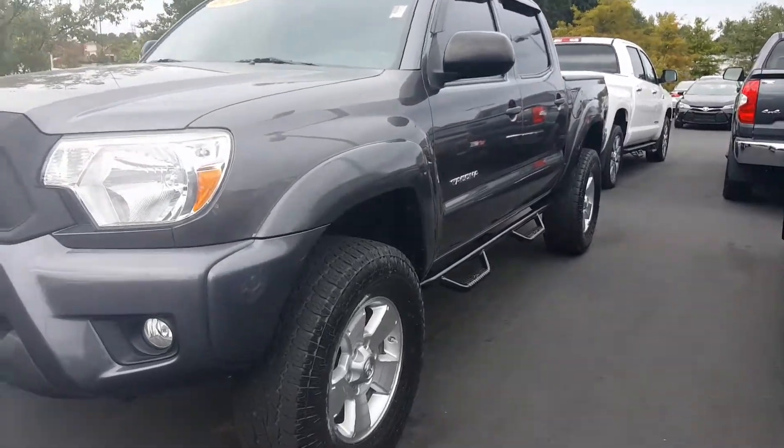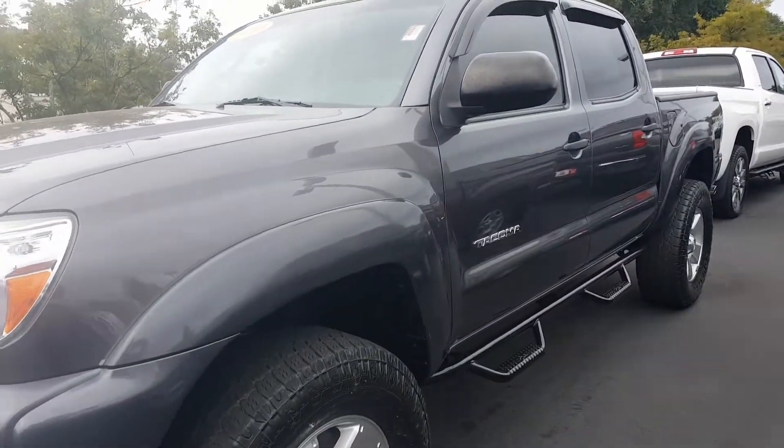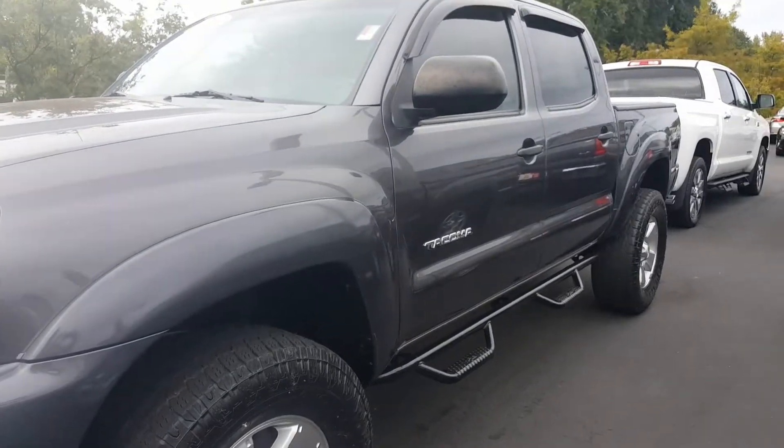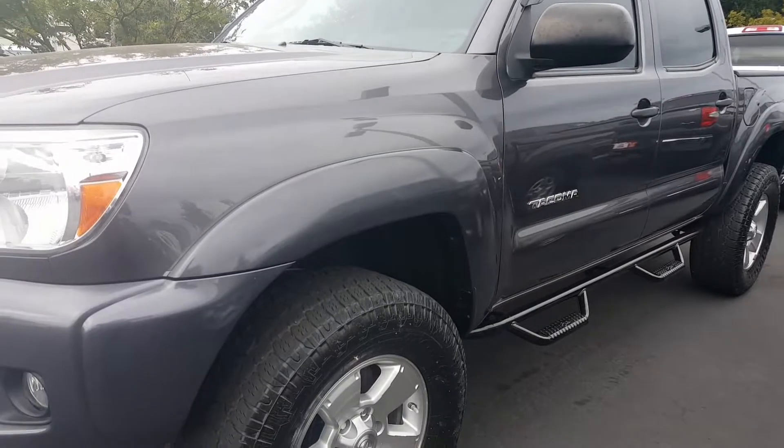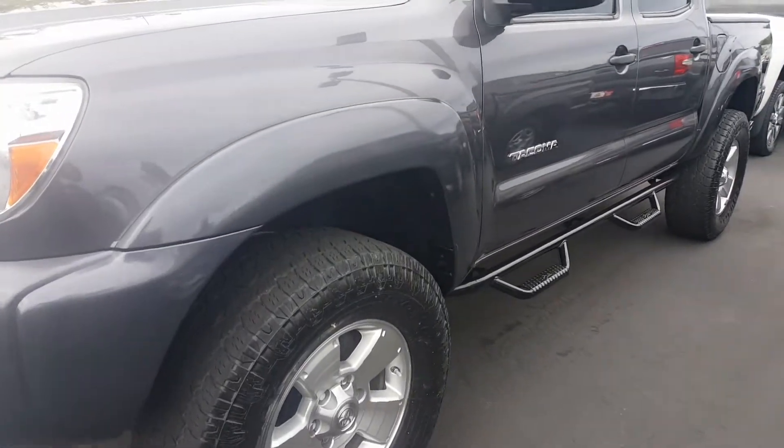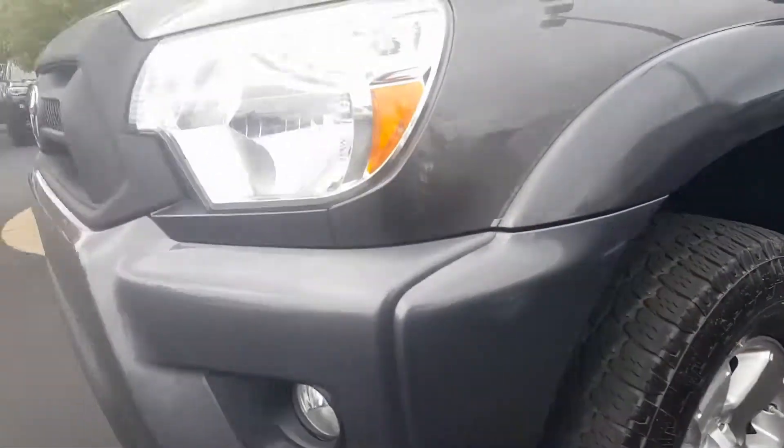Hey Antonio, Jason Gale here with LaGrange Toyota. I'm going to show you two more choices to consider that are in your price range and budget. Here is a 2013 four-wheel drive Tacoma TRD — TRD stands for Toyota Racing Development.